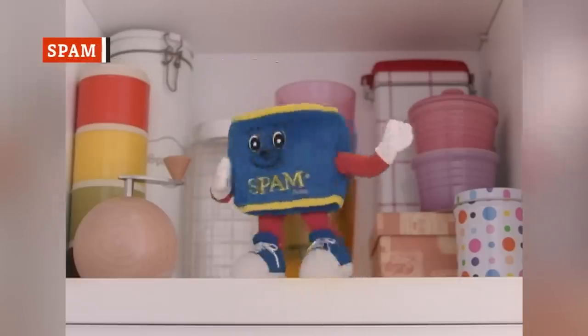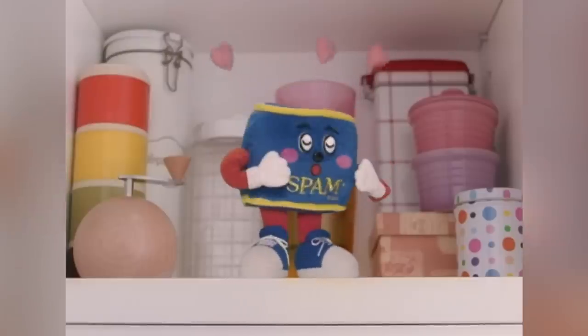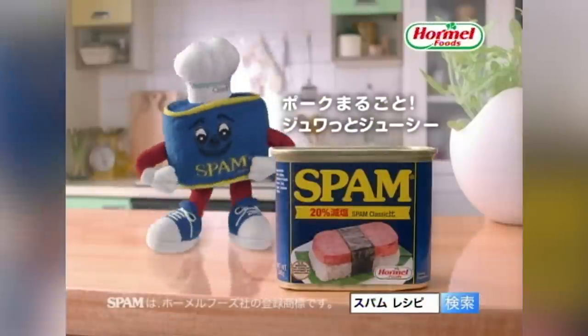If there's one tinned food that's iconically vintage, it's got to be Spam. But far from being relegated to the back of a dusty cupboard, Spam's been making a spectacular comeback.